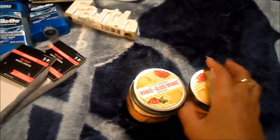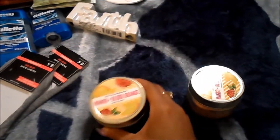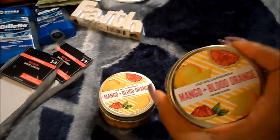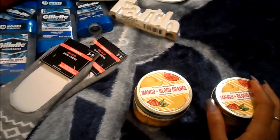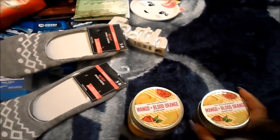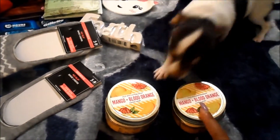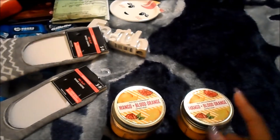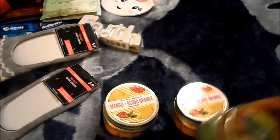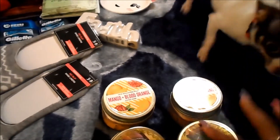And they had some new candles out. So they had the mango and blood orange, and I picked up two of these. And then I picked up fall leaves, so I picked up two of these — because she'll get one of each.